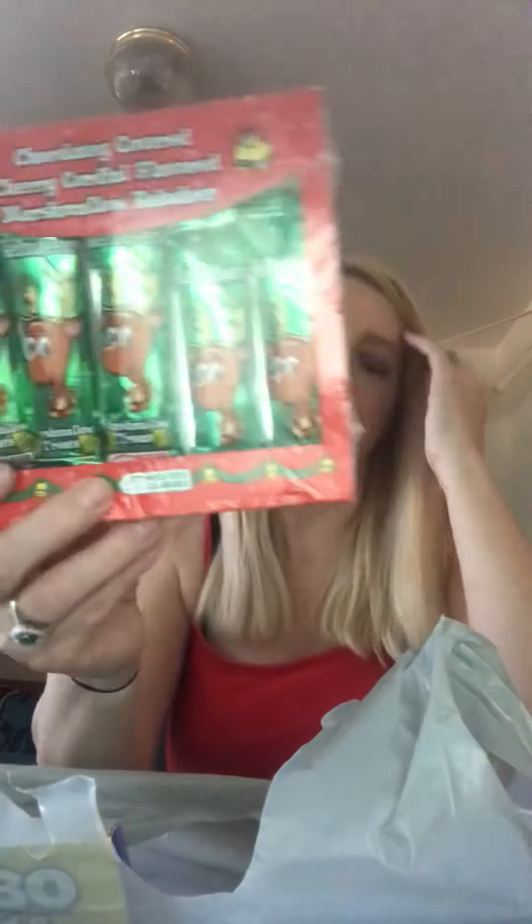I got some chocolate covered cherry cordial marshmallow reindeer — I'll split those up and put them in each stocking. I also got these little light-up tops to put in there. The stockings are small so I'm trying to make things work. I got some dry erase markers too — I'm going to write their names on the back of the stockings and then reuse those next year.